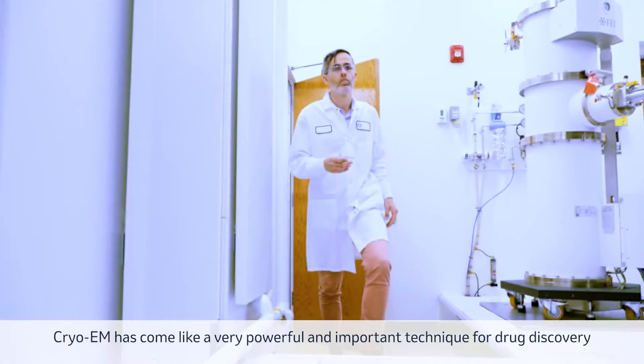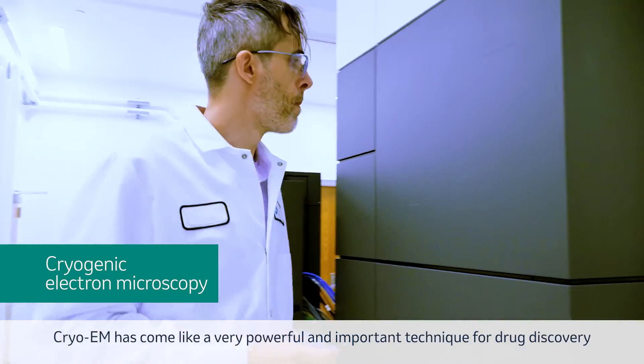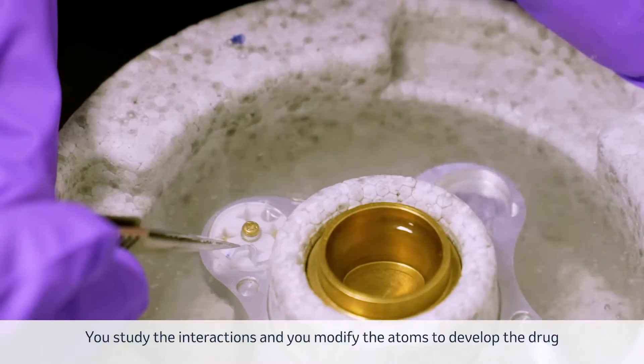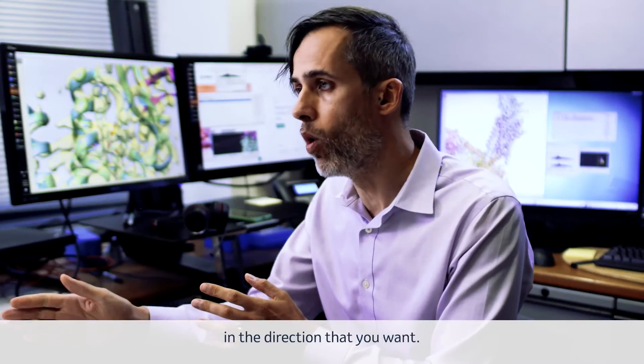Cryo-EM has become a very powerful and important technique for drug discovery. The term refers to the interactions between the candidate of a drug and the proteins. You study the interactions and you modify the atoms to develop the drug in the direction that you want.